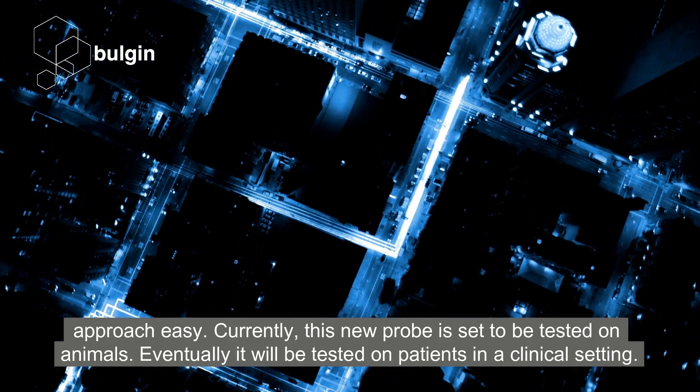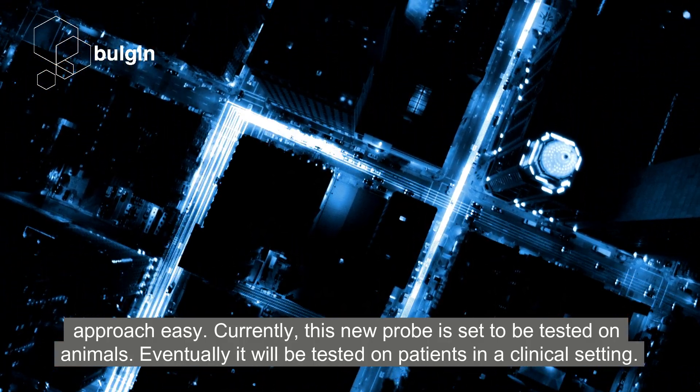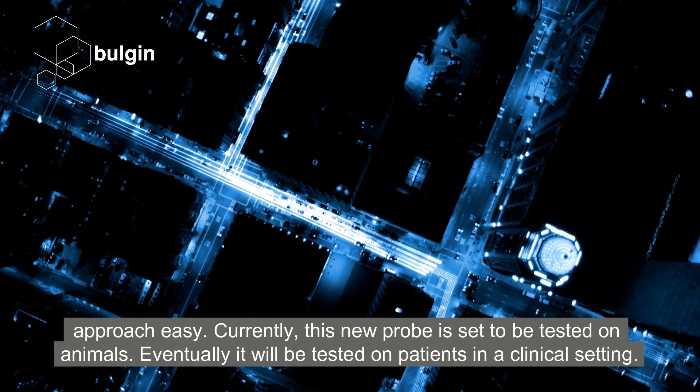Currently, this new probe is set to be tested on animals. Eventually, it will be tested on patients in a clinical setting.